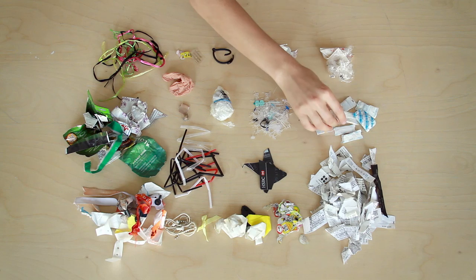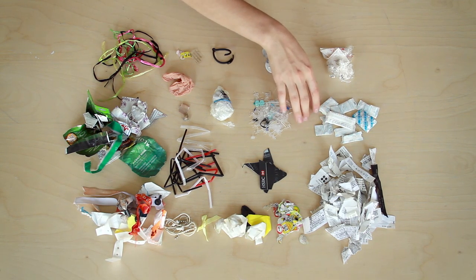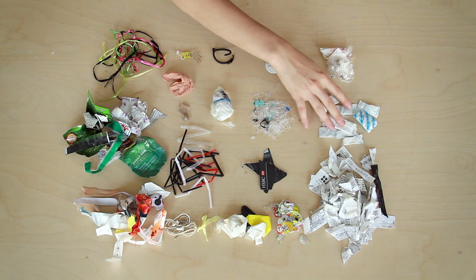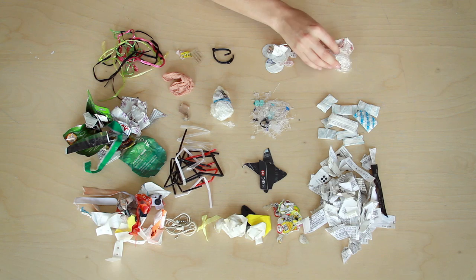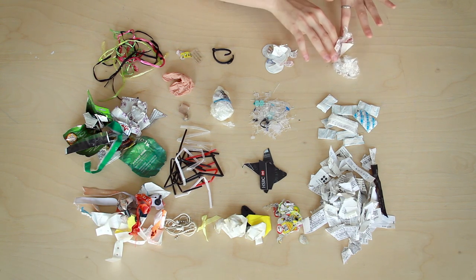The next is these little desiccants that keep vitamins fresh. I used to take vitamins, and these were always in the containers. Next is saran wrap and a plastic sticker — not recyclable in New York City.